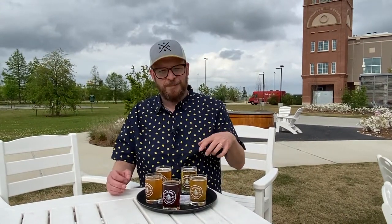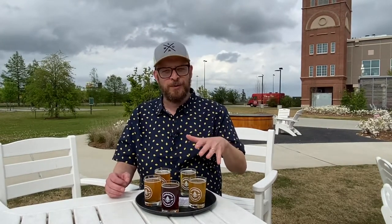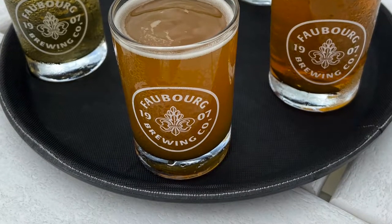I got a flight because they've reformulated a lot of their flagship beers and introduced some new ones, so I'm going to kind of go around here. There'll be a little depleted after I do some tastings but you'll get the general idea.